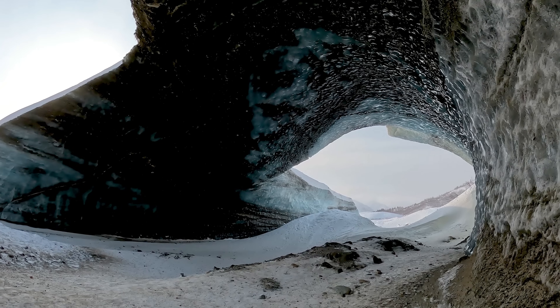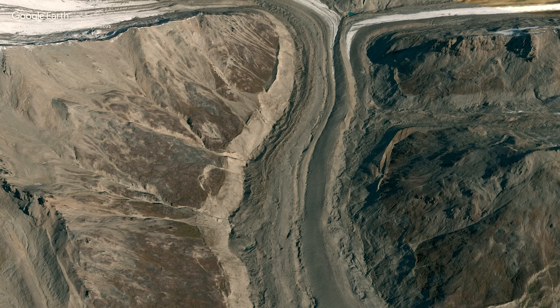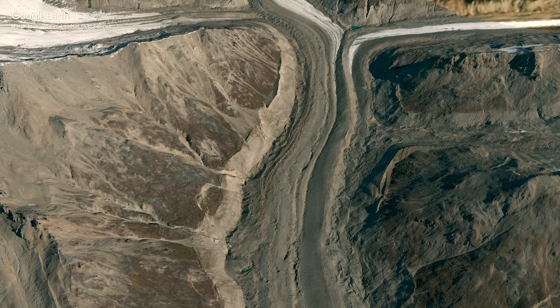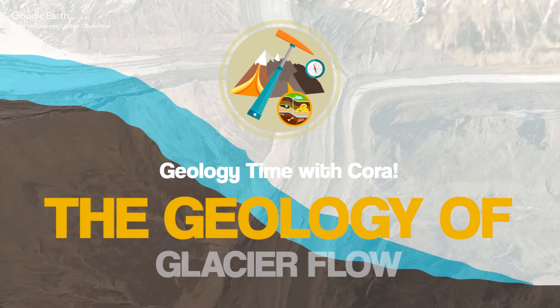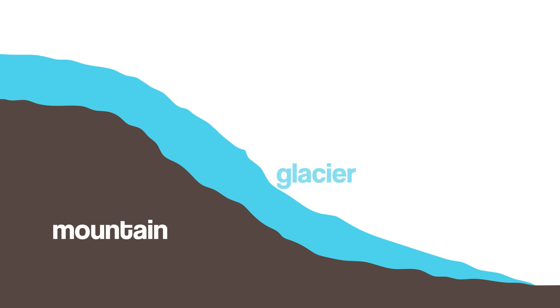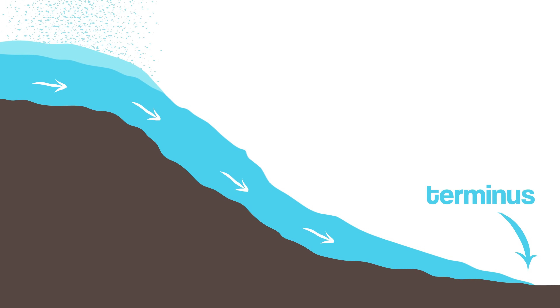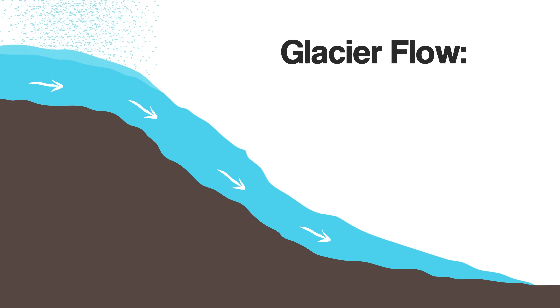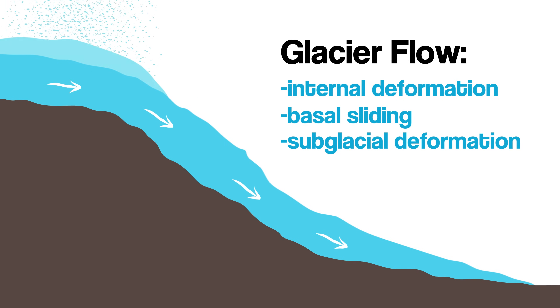You might be curious how ice, which is solid, can flow like a river. Like most things in life, it's complicated, but it can be broken down into three main mechanisms. Glaciers are essentially large masses of ice that deform and travel downslope due to their enormous weight and the force of gravity. Glaciers form when large amounts of snow accumulate and slowly compress into ice. This ice will flow downslope until reaching the glacier's end, or terminus. And the three causes of that flow are internal deformation, basal sliding, and subglacial deformation.